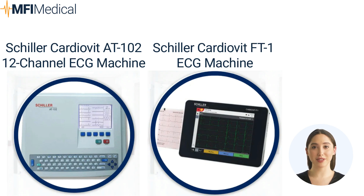The Schiller CardioVit AT 100 12-Channel ECG machine ensures easy operation with its integrated alphanumeric keyboard and direct function keys. It adapts to physician offices, offering 12 channels for instant recordings. Its user-friendly interface enhances productivity and value for money. Ideal for routine use in various medical settings, it features a high-resolution printer for long-term storage, customizable display sequences, and comprehensive printouts with interpretation and measurements.